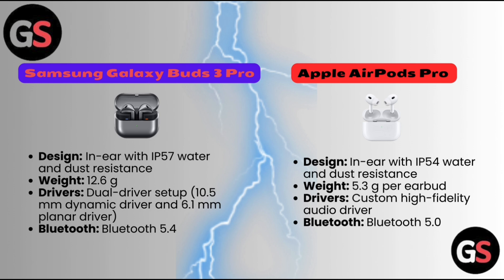Apple AirPods Pro: design — in-ear with IP54 water and dust resistance, weight 5.3 grams per earbud, custom high-fidelity audio driver, Bluetooth 5.4.